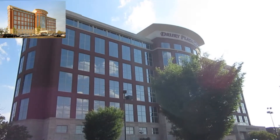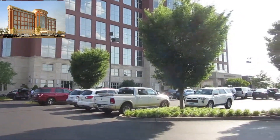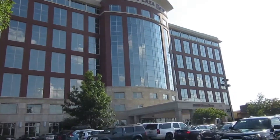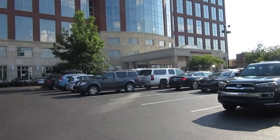Here we are at the Jewelry Plaza Hotel. I believe this is actually a better shot down because that tree wasn't in the way when they took those pictures for the internet. So let's go in, shall we?